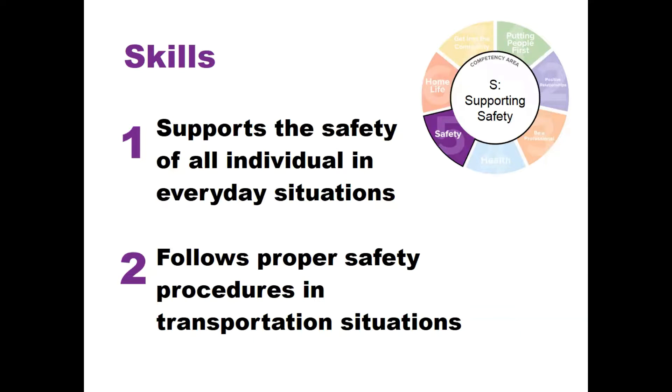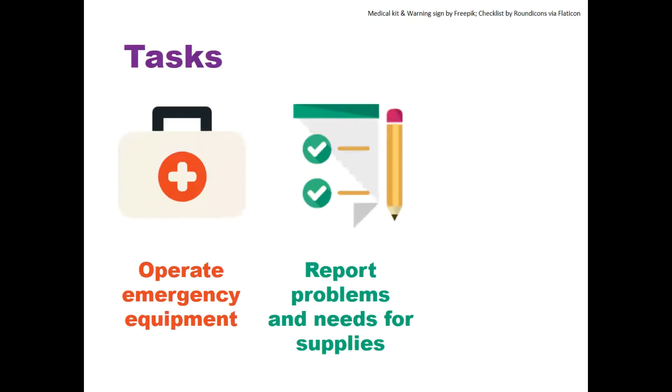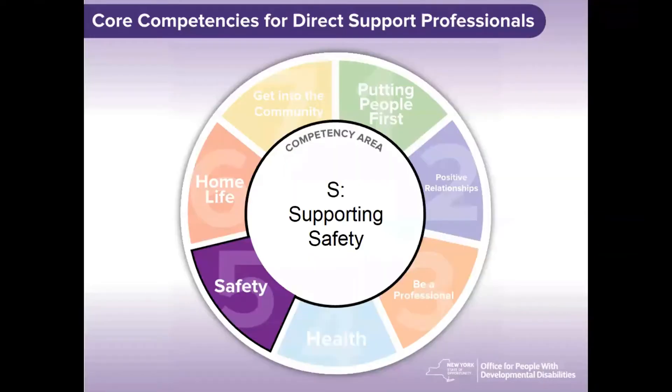There are several specific things you can do to demonstrate this competency. A DSP should be able to operate emergency equipment as required and if available. Any detected problem with emergency equipment or the need of emergency supplies should be reported to appropriate personnel. The DSP should also seek out and report potential hazards related to fire, ice, etc. Now, going back to the scenario where you and the person you support have discovered towering flames from a kettle on the stove left unattended — our main goal here is to support safety. One way to respond is by moving the person we support away from the dangerous situation.